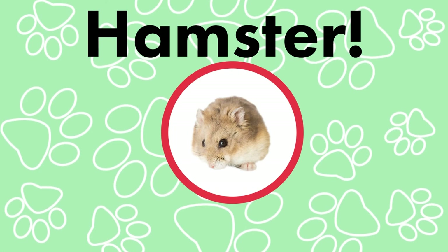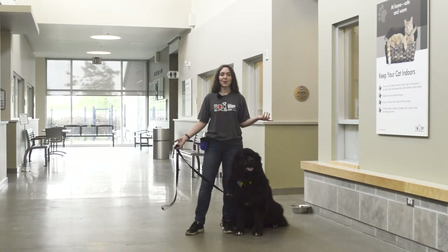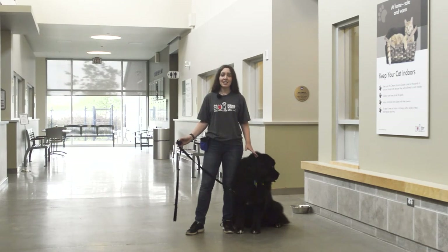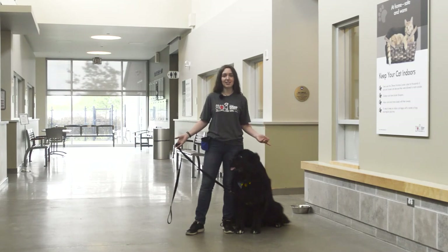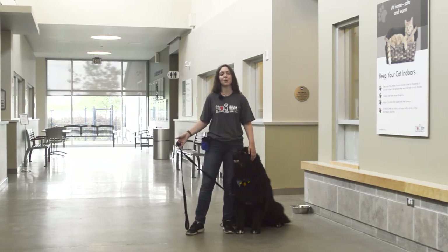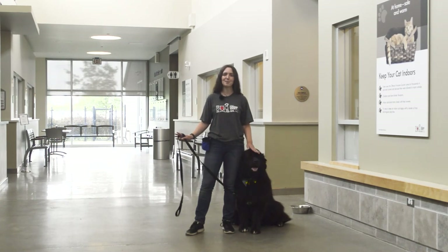Hamster! Did you guess it right? Thank you so much for joining us today — I think we had a pretty great day. The next time you and your family are looking to adopt an animal, please check us out at the OHS. We would love to help you find your perfect match. And be sure to teach your family and friends our important motto: adopt, don't shop. Have a great day!